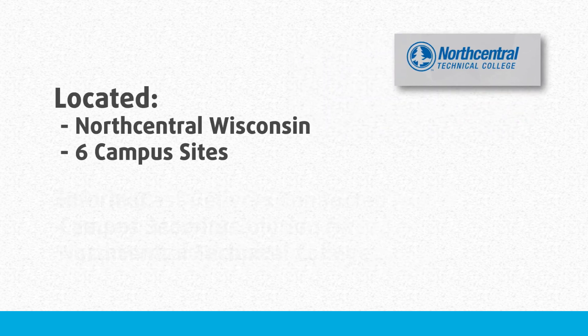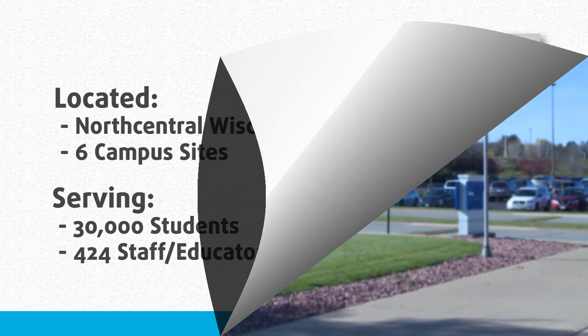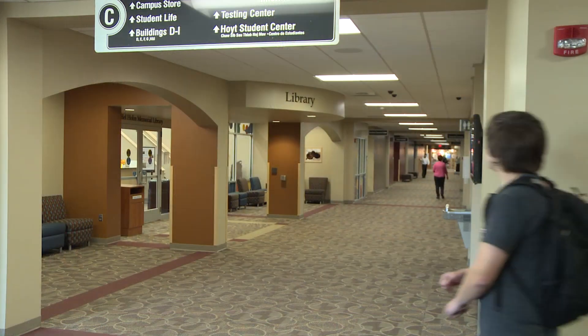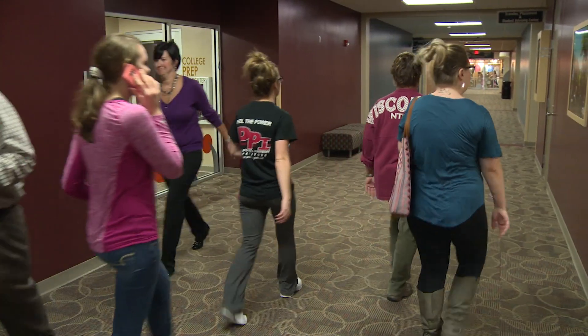We have six convenient campuses throughout northern Wisconsin as well as centers of excellence. Last year we served thirty thousand individuals and we employ about 428 regular employees. I'm on the crisis management team and security is a very big focus.